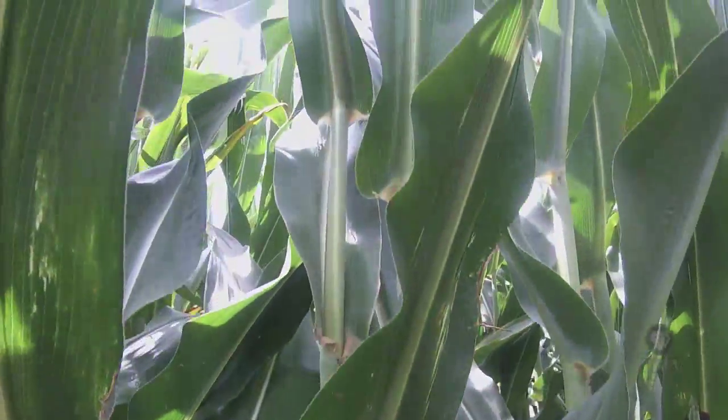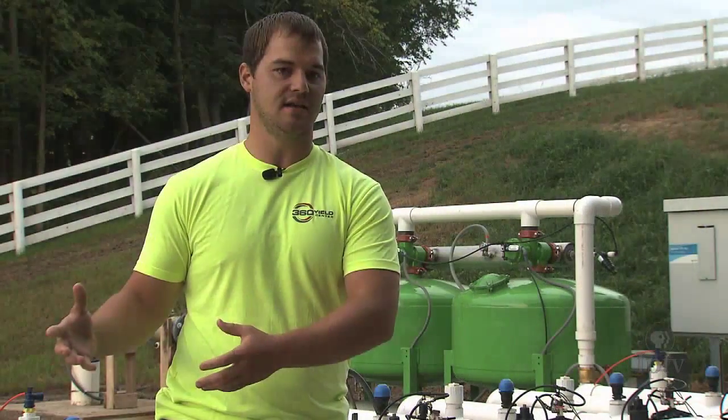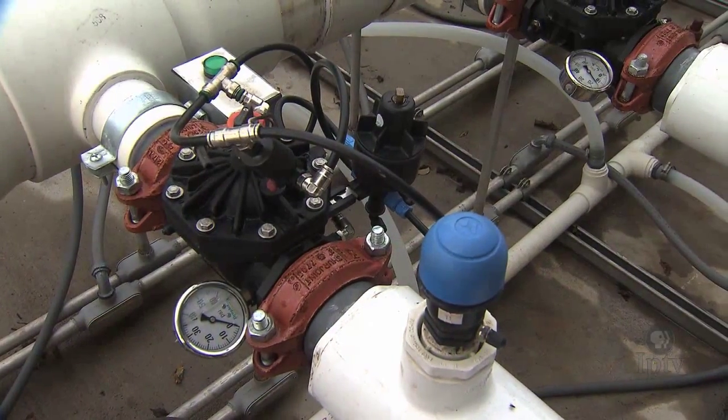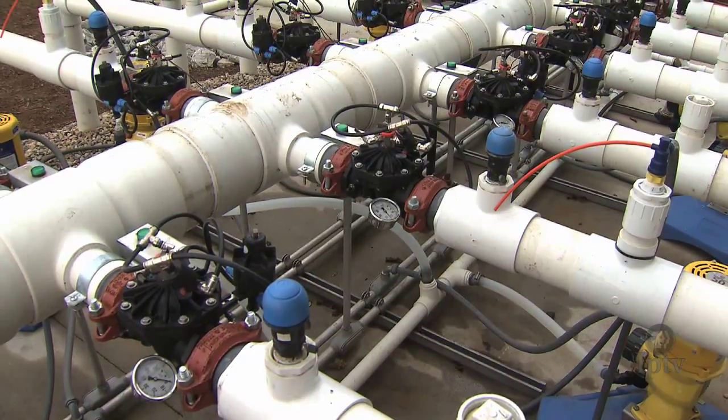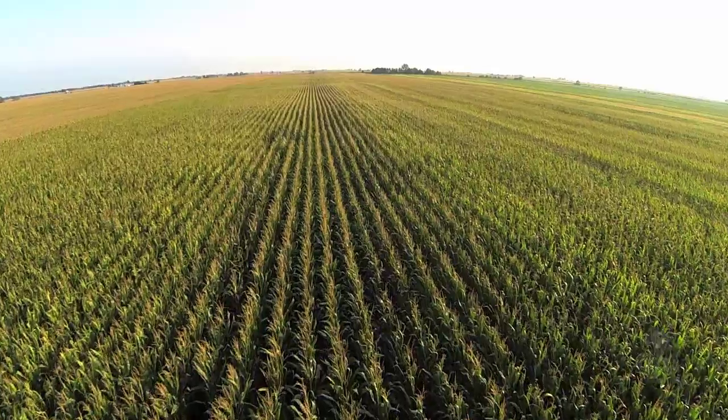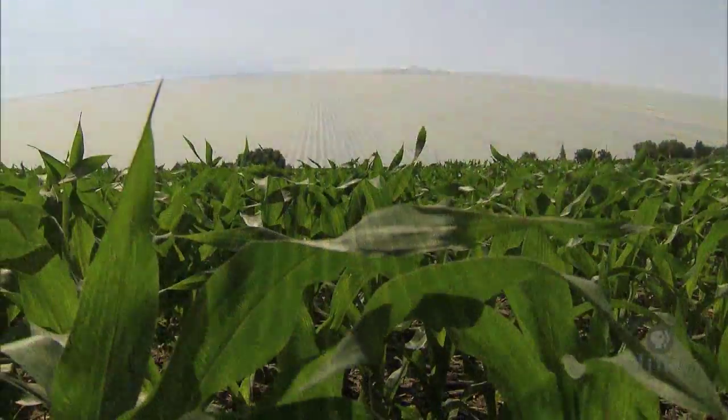We're using drones and soil scans and different things to sense what's out there in the field, and then we come back and we utilize this tool because it's always underground — we can apply at any time. We don't have to throw it on before the crop because we're putting it in that root zone.